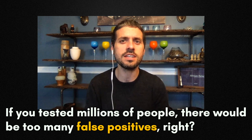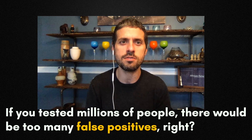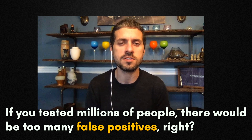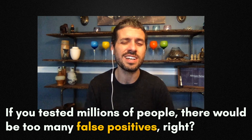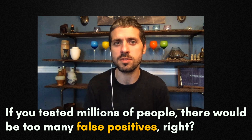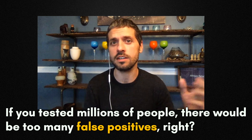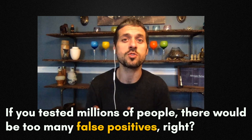Even if we don't get the specificity through dual rapid testing up to 1 in 1,000 false positives, and it's still 1 in 100, that's not an insurmountable number of additional tests to do. In return, we're not just doing 900,000 COVID tests a day — we're doing 20 million.